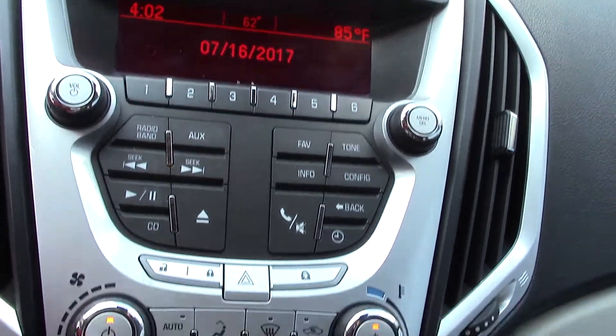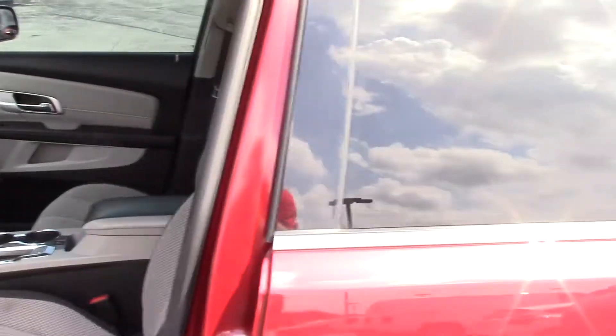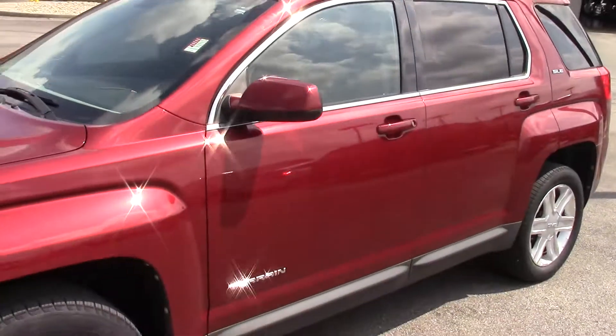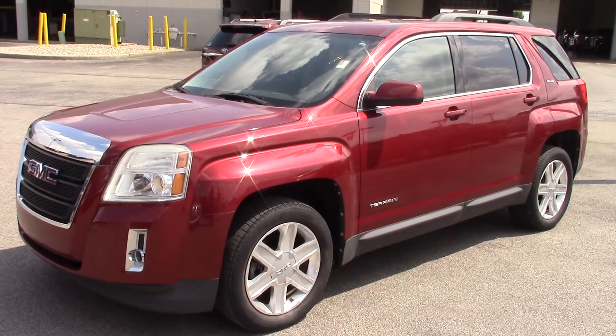Radio up here and all your climate controls. It does have the sunroof on it as well up there. Nice roof rails up there as well. If you have any other questions on this vehicle, feel free to give me a call here at 317-852-2231. Thank you.